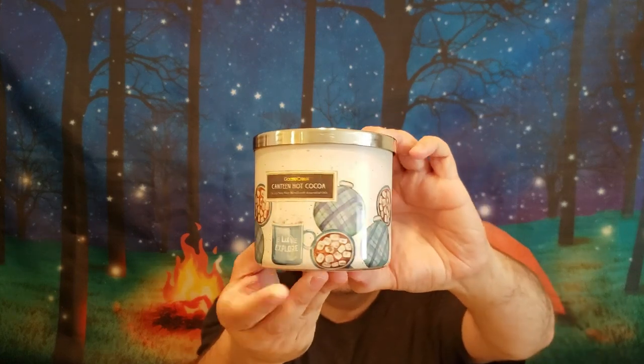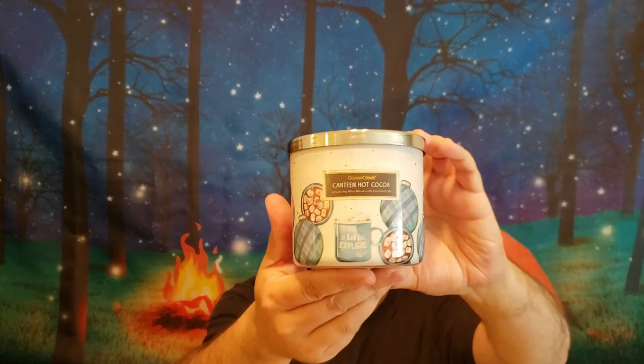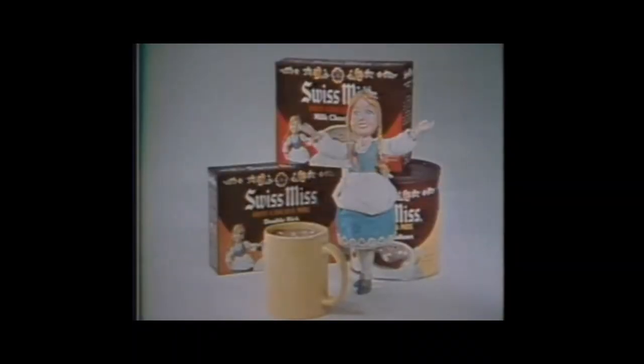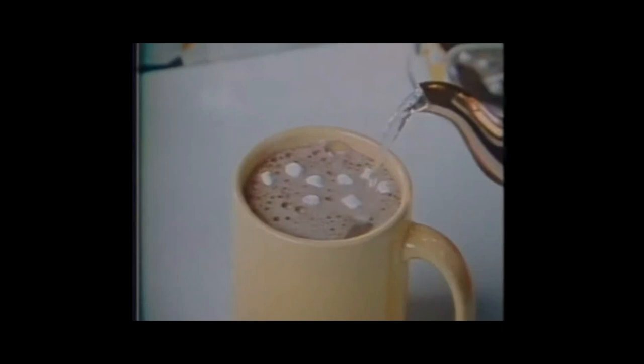Next is the Canteen Hot Coco. Really cute jar styles — it says 'Let's Explore' on the mug. Just a really nice jar. It's Milk Chocolate, Warm Fudge, Fluffy Marshmallows, Whipped Cream, and Vanilla. You get a lot of that chocolate — it's sweet. You get those almost like the little dried marshmallows from Swiss Miss Hot Cocoa packets. That's pretty much what this smells like. It kind of reminds me of being a kid. I really like that one.